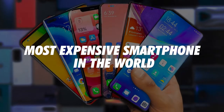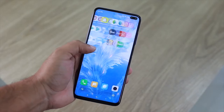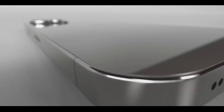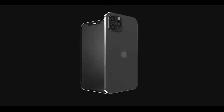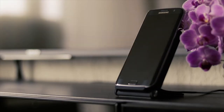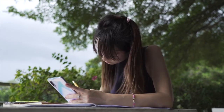Most expensive smartphone in the world. Have you ever thought about which is the most expensive smartphone in the world? One thing that instantly shows millionaire or billionaire status is a fancy, luxurious and good-looking cell phone. With the passing time, the specifications and features are advancing and the price of phones is increasing as well. And trust me, just one look at the phones in this video, you will agree that the high price is worth it.